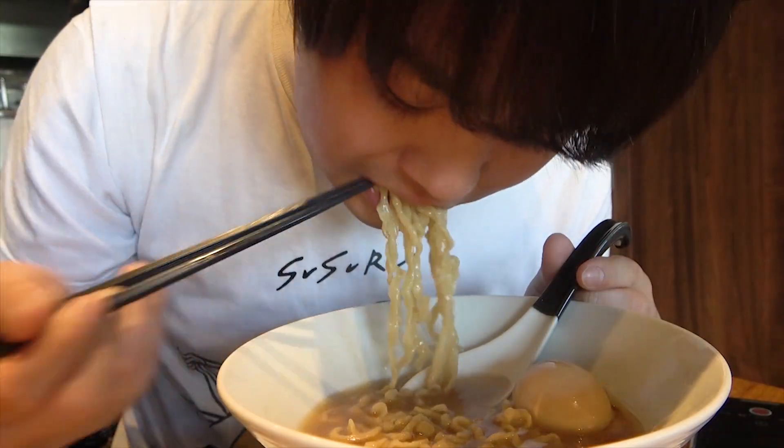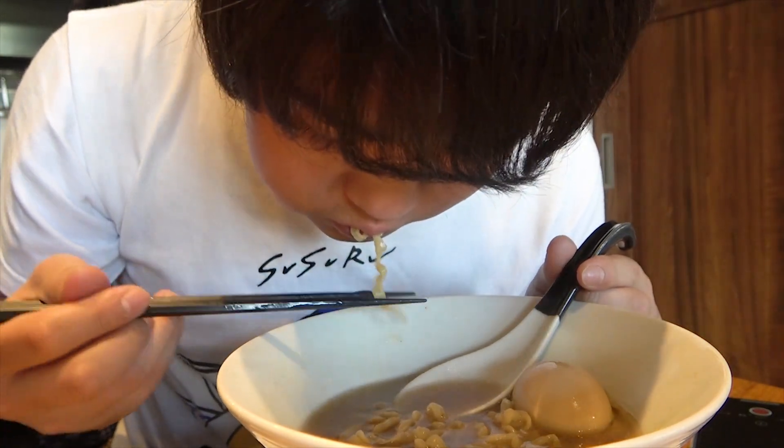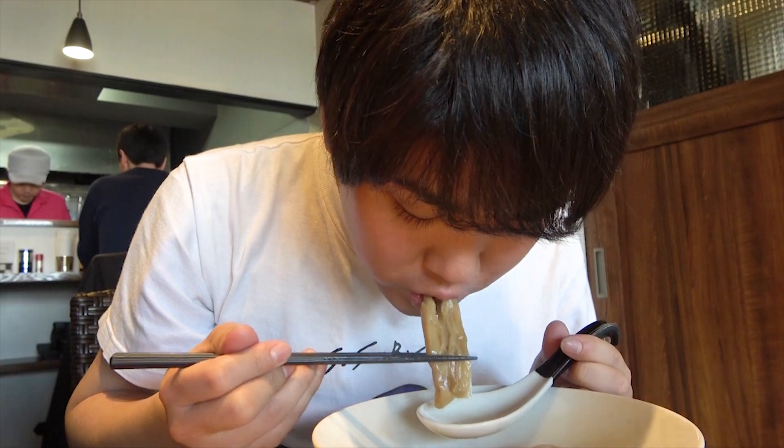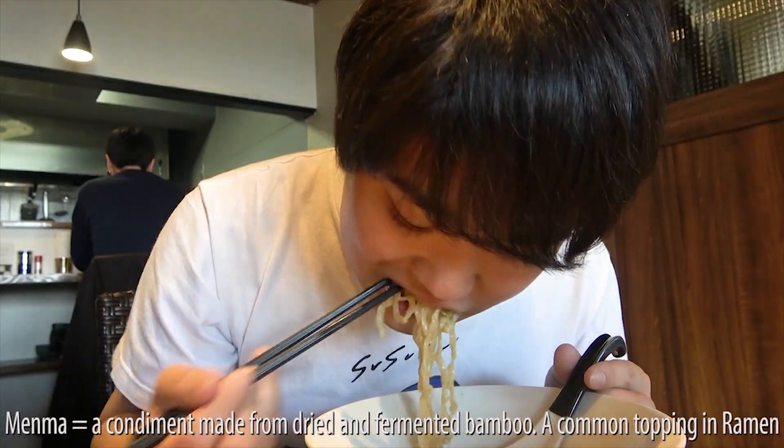You get a sense of relief with every bite, and it's probably because of the hand-made noodles. The soup now seamlessly takes in the menma and the chicken topping, all the while enjoying the nice accent of the green onions.